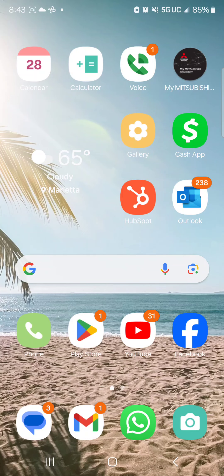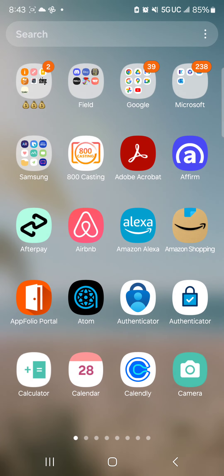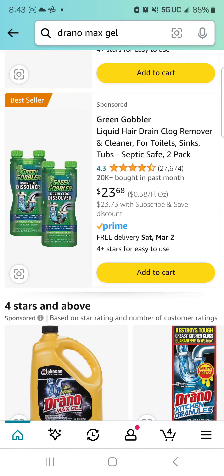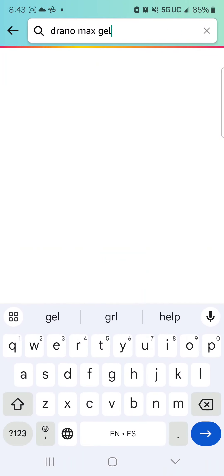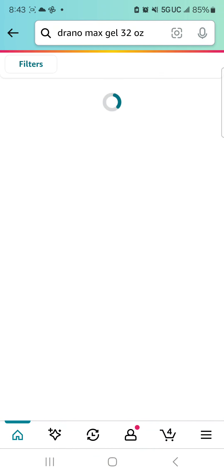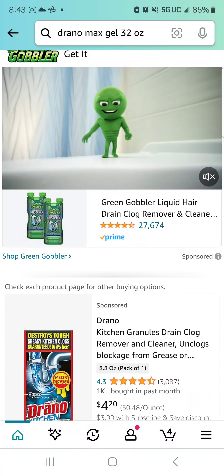I like to compare prices online to what I find in store, because if I find better pricing online or even a better product selection, then that appeals to me. My first place I typically go shopping is Amazon, and since I was interested in the Drano Max Gel in store, I'm just going to look directly for that product — the Drano Max Gel 32 ounces.